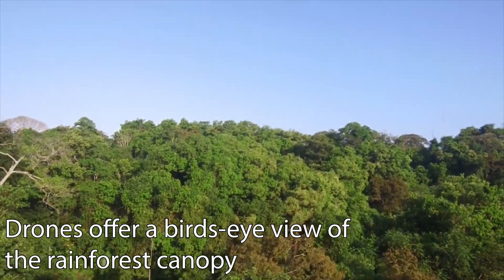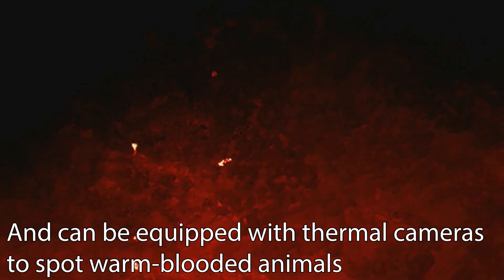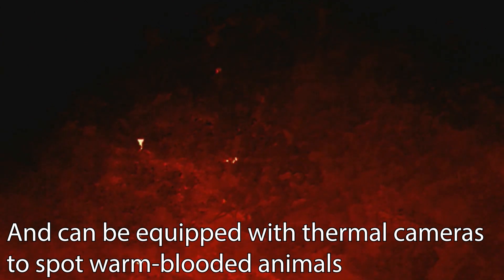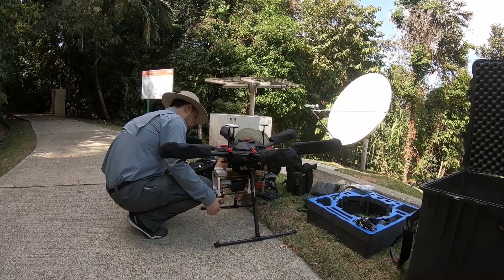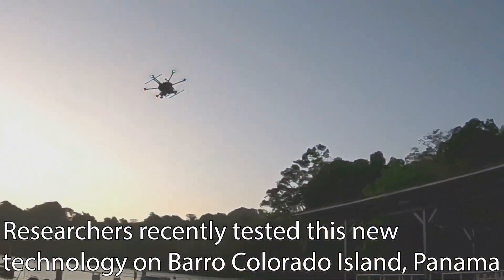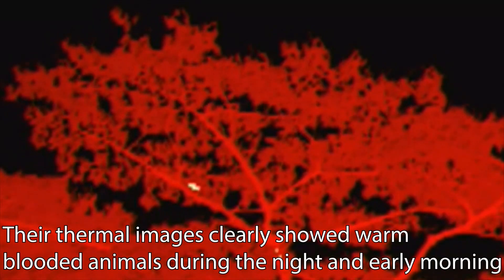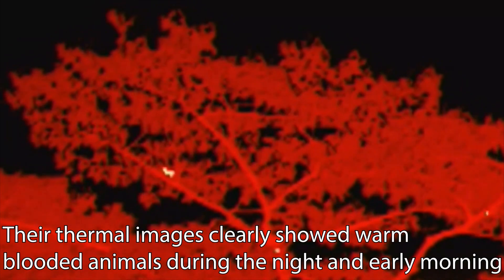Drones offer a bird's eye view of the rainforest canopy and can be equipped with thermal cameras to spot warm-blooded animals. Researchers recently tested this new technology on Barro Colorado Island, Panama. Their thermal images clearly showed warm-blooded animals during the night and early morning.